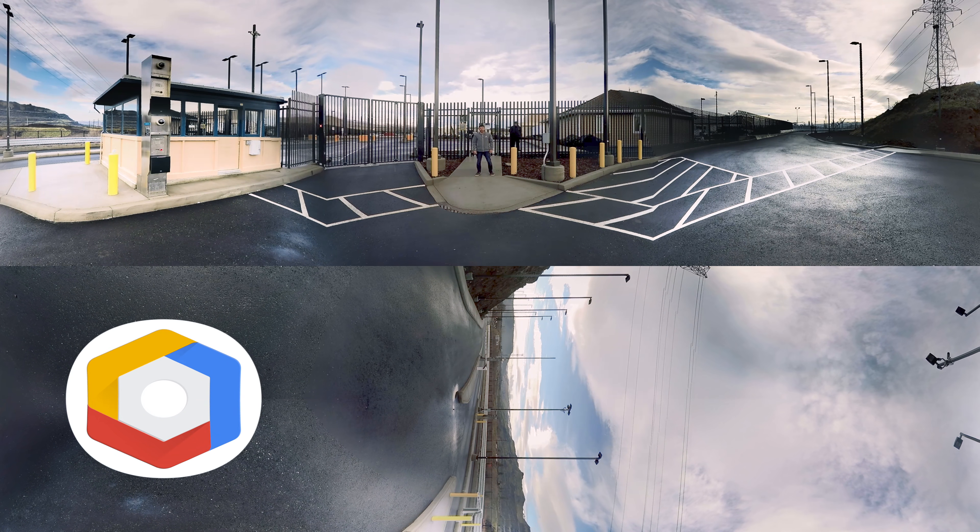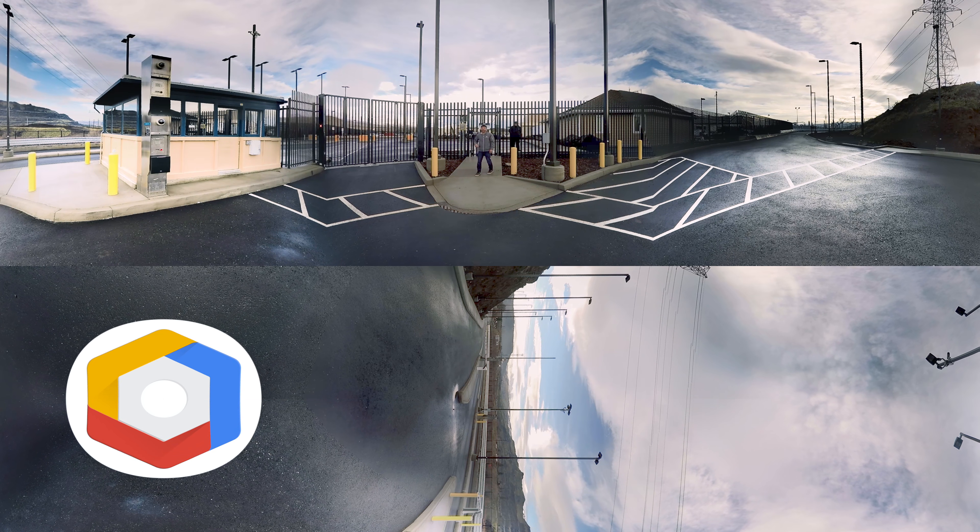Hi, my name is Sandeep, a developer advocate on the Google Cloud Platform. Welcome to the Google Data Center at the Dalles, Oregon. Take a look around. Before we go inside, we need to make sure that we have the appropriate security clearance. Most Google employees can't even get in here. So let's go on a special behind-the-scenes tour.